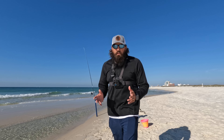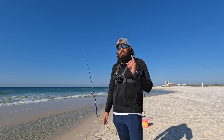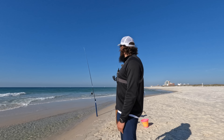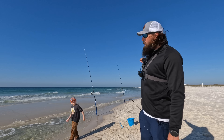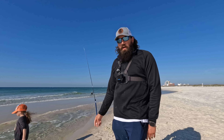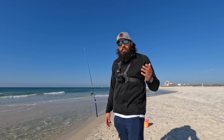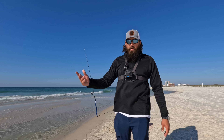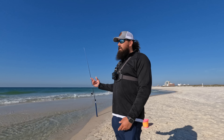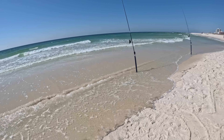We finally got our first bite and caught that nice pompano after being out here for about two hours — that was the first bite of the day. Still got some sand fleas, just put that ghost shrimp out, and I do have some regular shrimp on the whiting rod over there to see if anything is in that deep pocket. Going to hang out a little bit longer — hopefully we can get on some more pompano. The game plan is to have friends over for dinner tonight, so we need some fish to grill up.